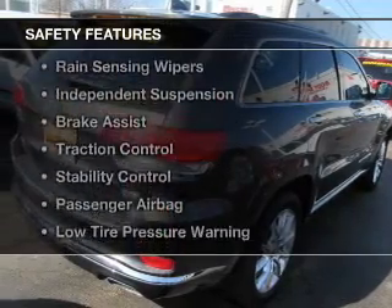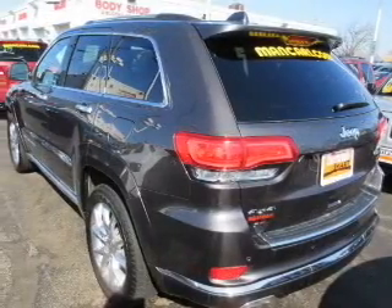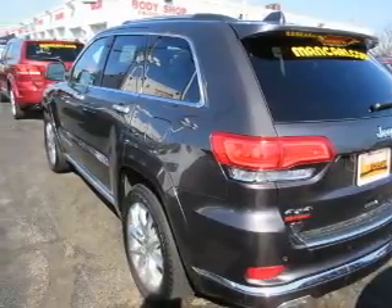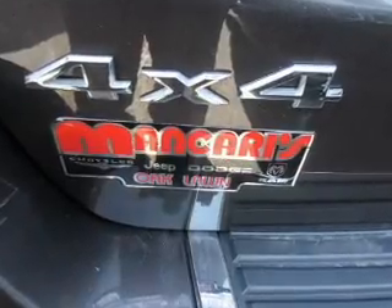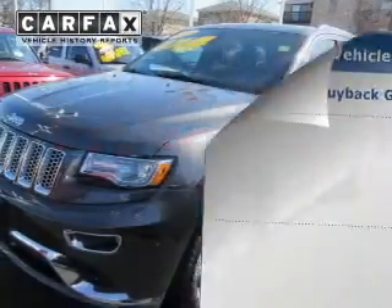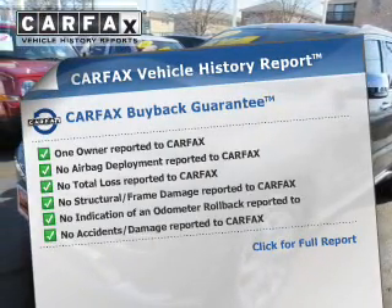Safety was made a priority with these features: a backup camera, curtain head airbags, side airbags, rain sensing wipers, independent suspension, brake assist, traction control, stability control, a passenger airbag, and low tire pressure warning. Rest easy knowing this vehicle comes with a Carfax Vehicle History Report from Carfax.